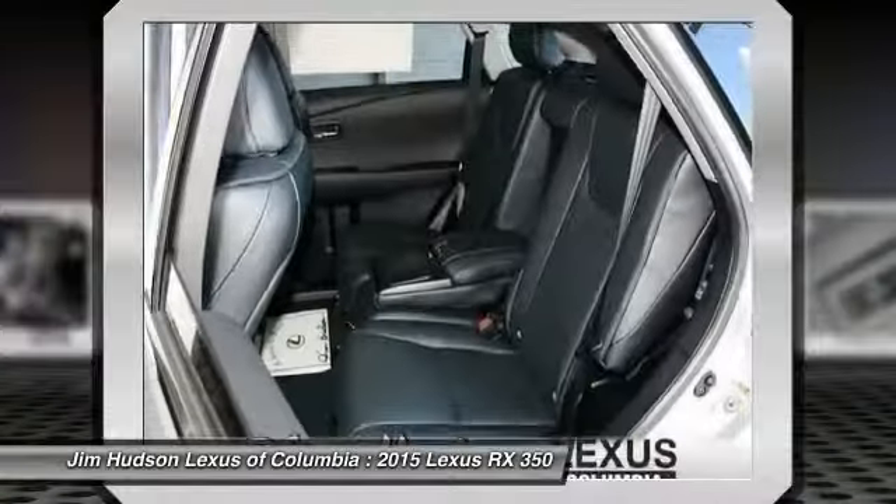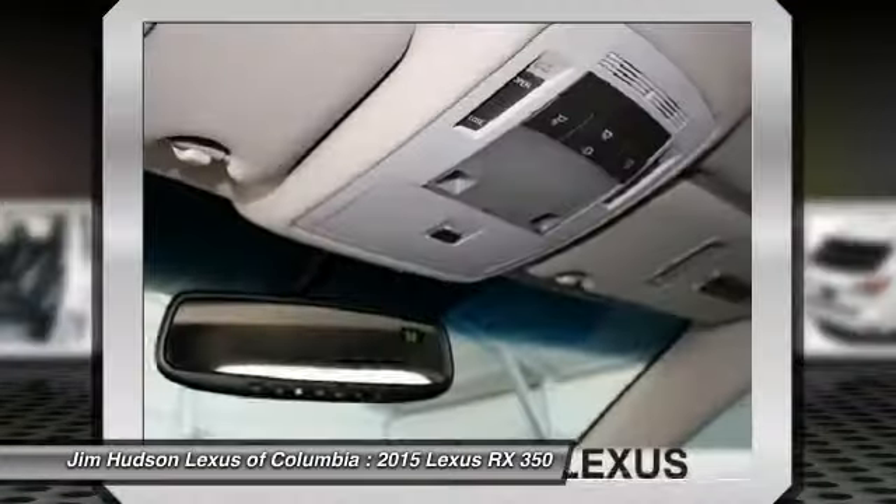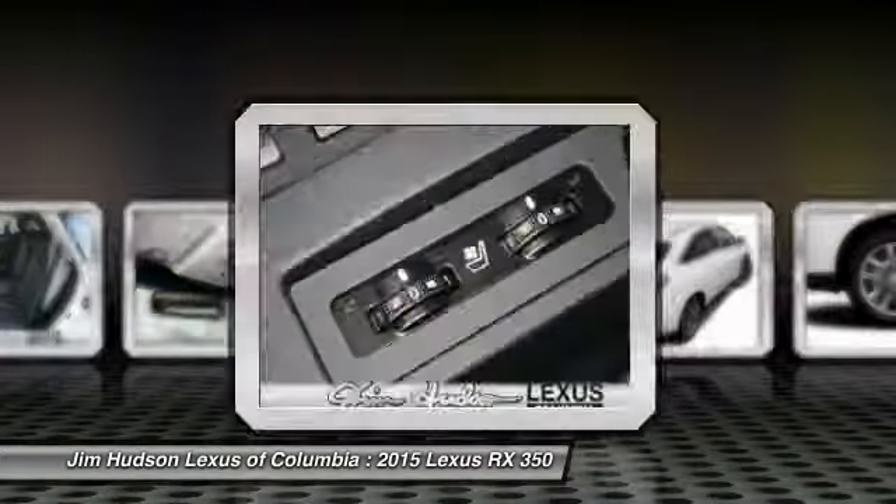Steering wheel audio controls, power steering, adjustable steering wheel, driver airbag, and aluminum wheels.